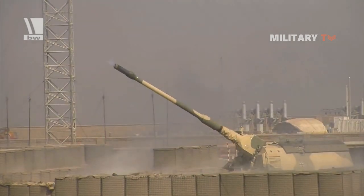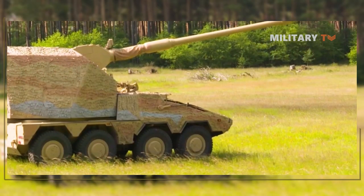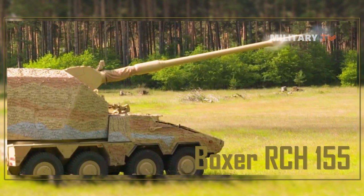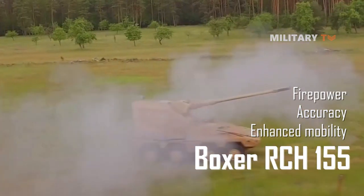Today, artillery remains a vital component of military operations, with a wide range of applications and capabilities that make it an indispensable tool for modern armies. The Boxer RCH-155 is an example of a modern artillery system that embodies the latest technological innovations, offering enhanced mobility, accuracy, and firepower.